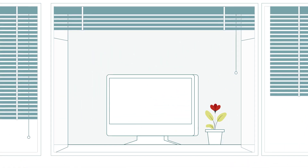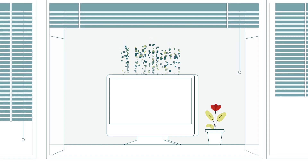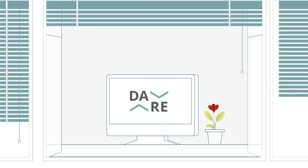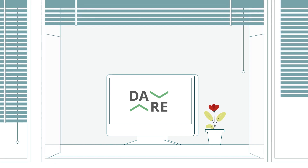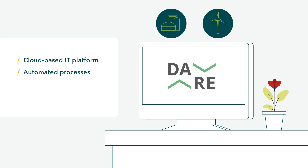All these new players generate a large amount of data. Transnet BW has created a redispatch platform together with partner companies in order to coordinate the data in a centralized process. In future, a central cloud-based IT platform will assist smaller plants and grid operators in the redispatch process in selecting the best plant, such as biogas plants and wind turbines. The goal is to automate the selection of the optimum redispatch measure across all voltage levels.